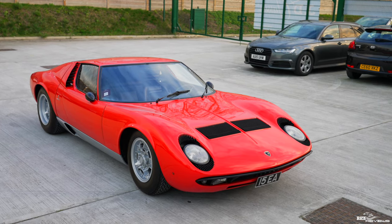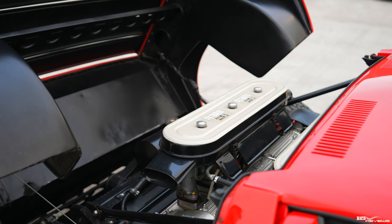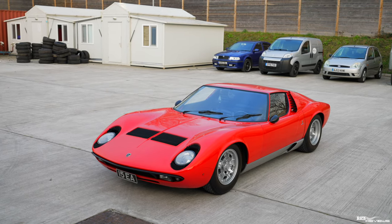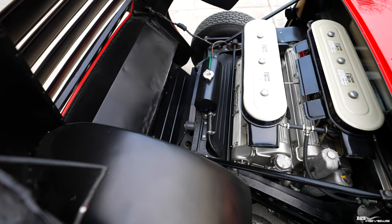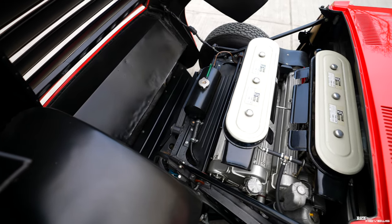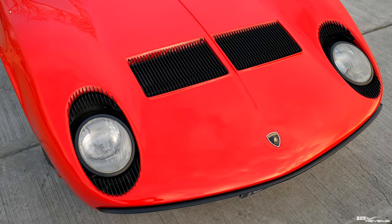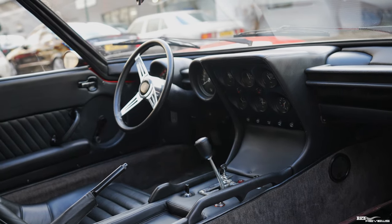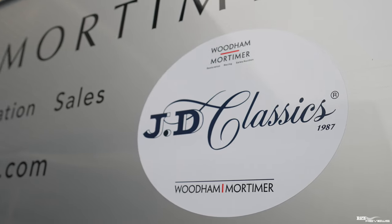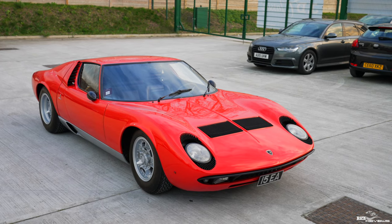This stunning fully restored P400 Lamborghini Miura is currently for sale at JD Classics. We are here today at JD Classics in Chelmsford. Many thanks to JD Classics for providing this stunning Lamborghini Miura for us to review today. Very, very much appreciated. The Lamborghini Miura has a model name of P400.